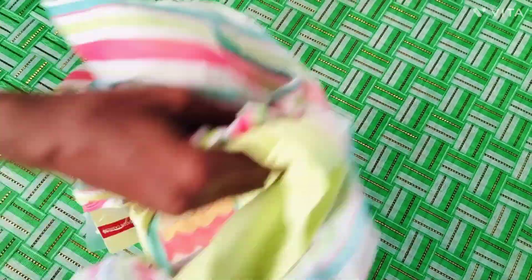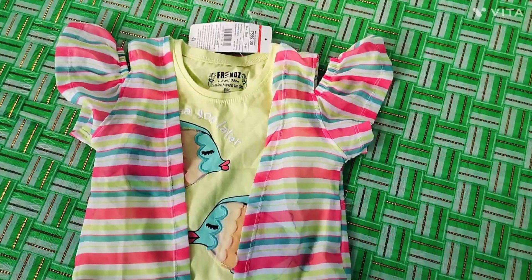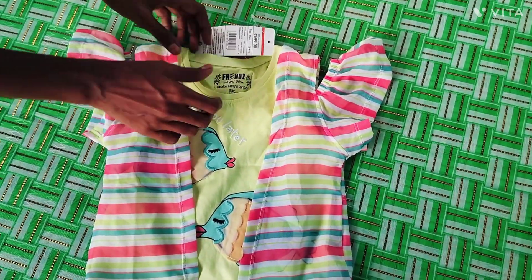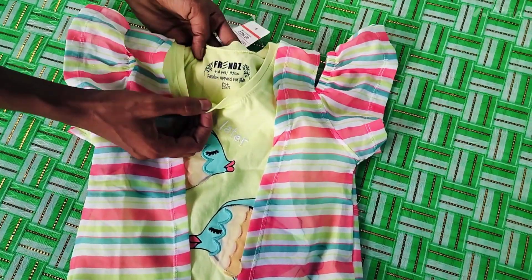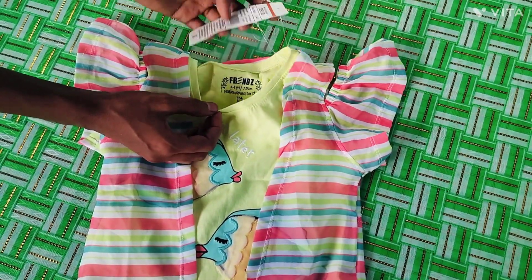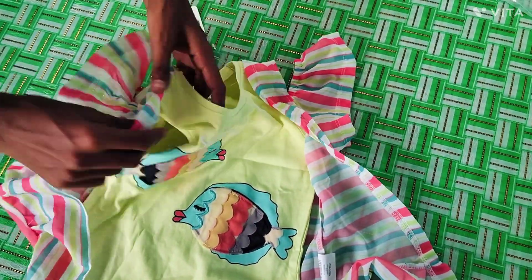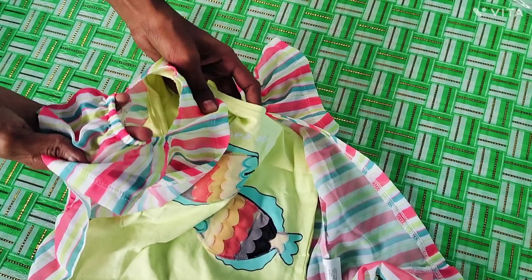This is a brand of KG Friends brand. This is a gold shoulder type. This is a gold shirt — it is very soft.